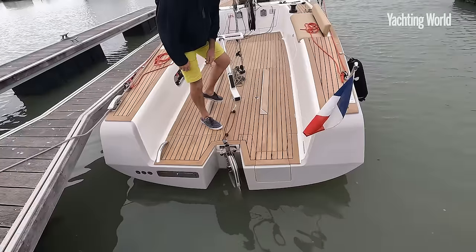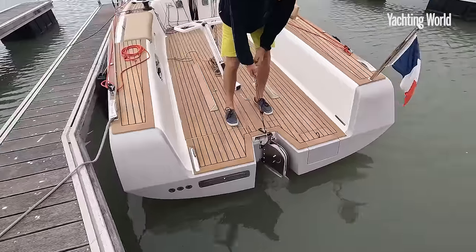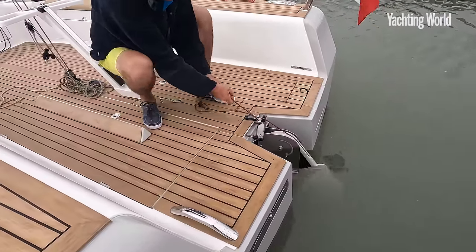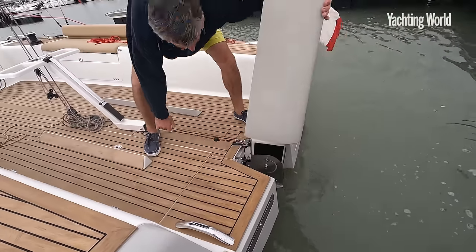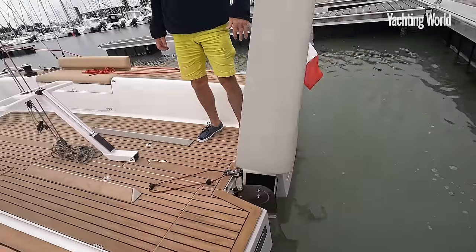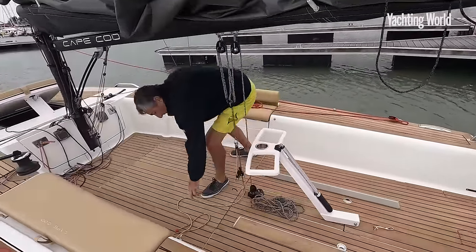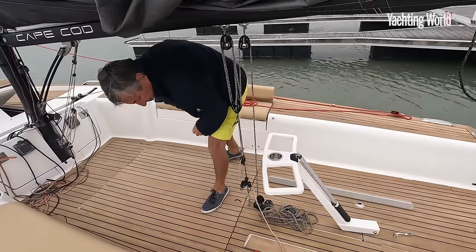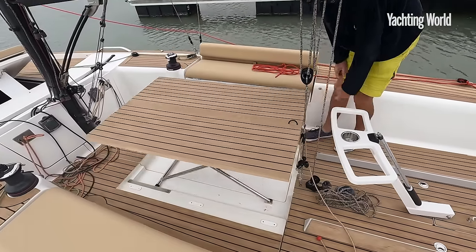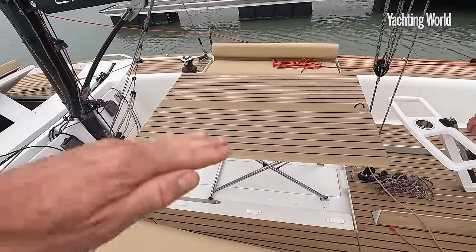There's also a flip-up kick-up rudder — it's just like a dinghy system. The rudder comes right up and it also acts as a bit of a fuse, because this boat has a lifting centerboard. If you hit anything, the rudder will kick up. The centerboard gives a nice deep draft of 1.8 meters down to 25 centimeters. Above the rudder, look how big the cockpit table is — it just comes up on those struts.